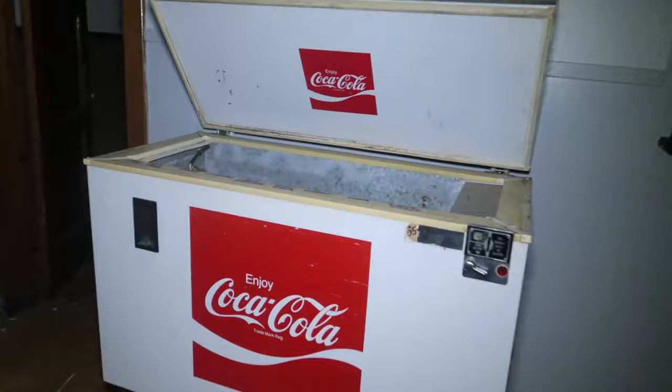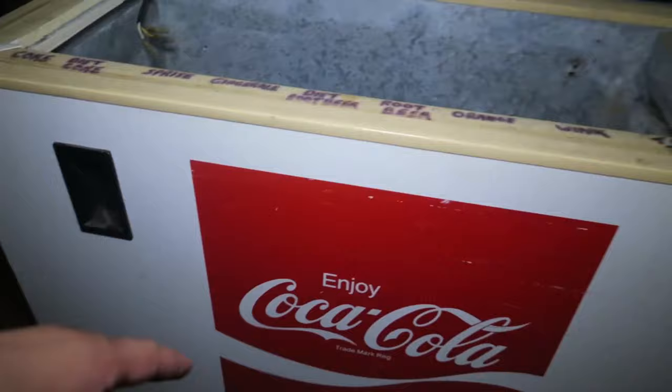Whoa, well it ends up here. It's a Coca-Cola machine. This is cool.